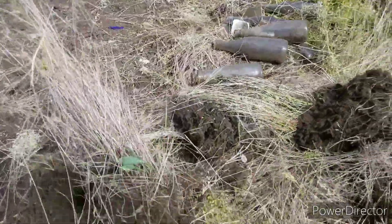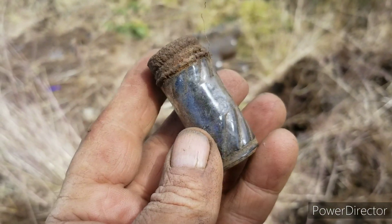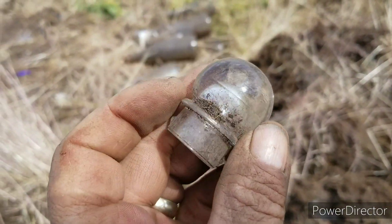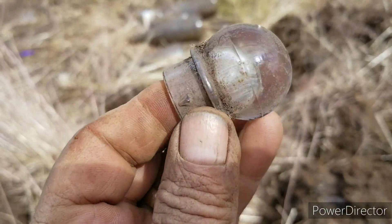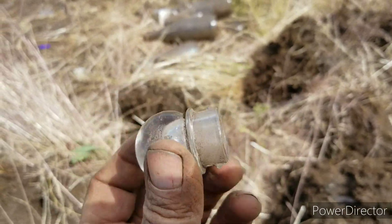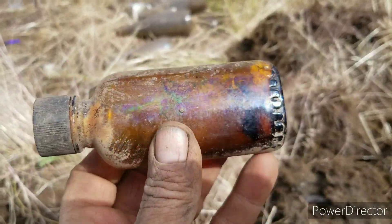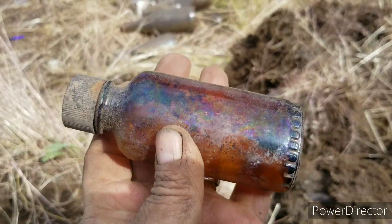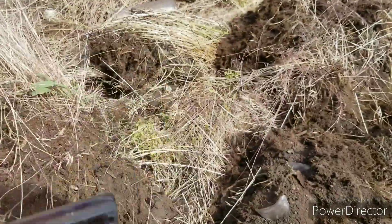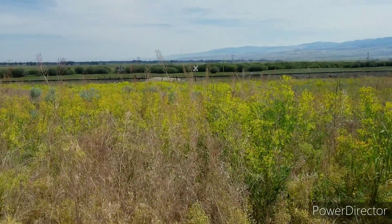Look at this glass stopper — well, first look at this beautiful little bottle. Then look at this glass stopper off of some kind of maybe whiskey decanter or something. And then I got two of these — two brownies, one with lid, one without. I'm going to plug away for a little bit longer here. Getting warm.